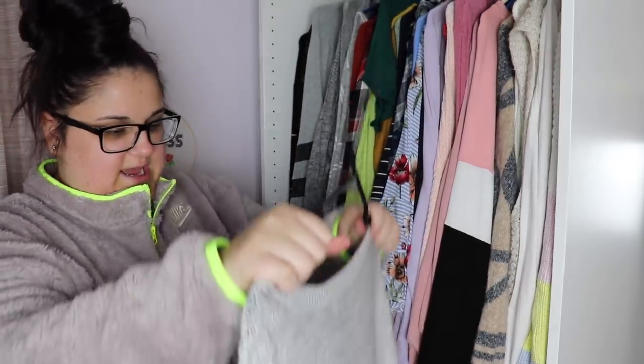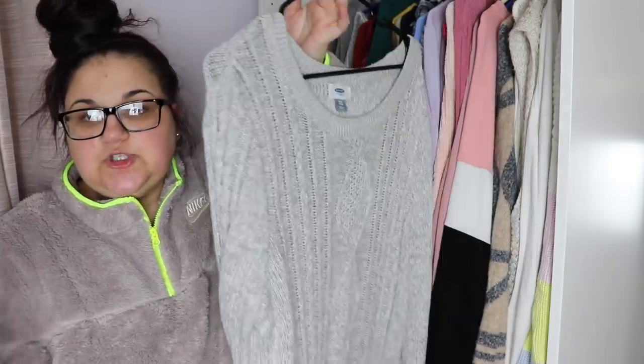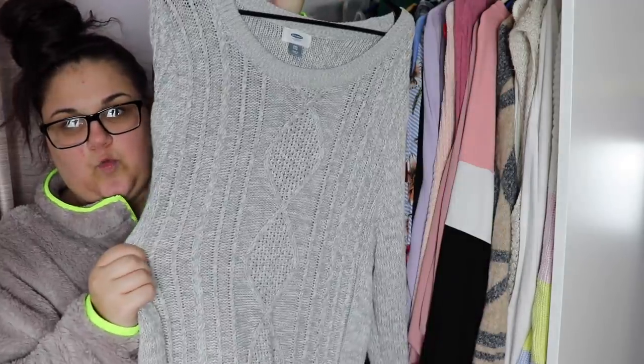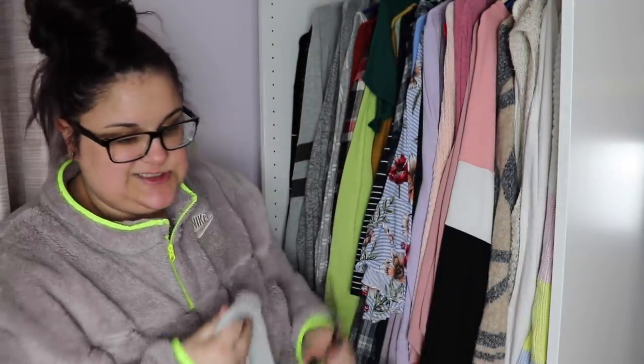This one I'm just going to get rid of. I got it at Old Navy — there's nothing wrong with it — I just don't like how I look in bulkier wool sweaters like this. I just don't think I look good in it, so I don't really wear it because I don't like how I feel in it.